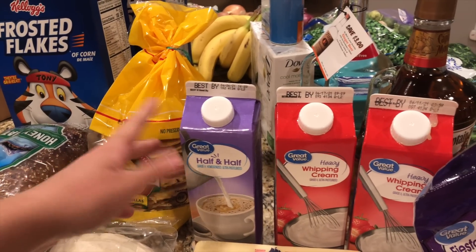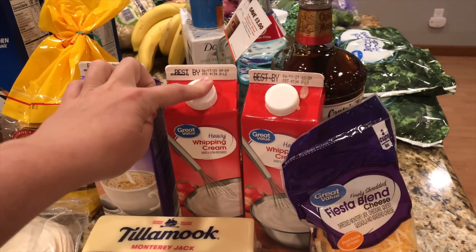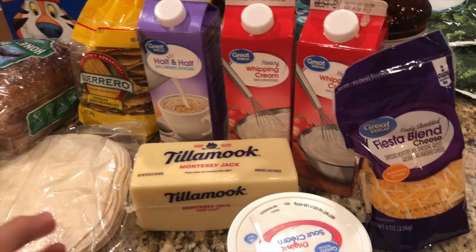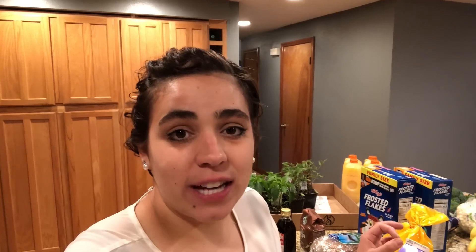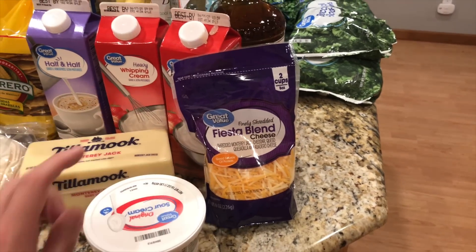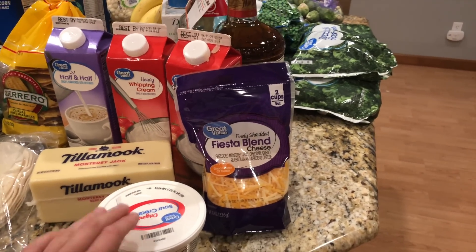I got a thing of half and half for coffee and cooking. I got two things of heavy whipping cream to make homemade sour cream. A block of Monterey Jack cheese — I still have one block in the refrigerator but I like to keep two on hand, and it was on sale for $4.99 (I paid $10). I used a lot of cheese in a big freezer cooking day. My work is having a Cinco de Mayo party so I also picked up a sour cream and shredded cheese for that — figured my co-workers didn't want my homemade sour cream.